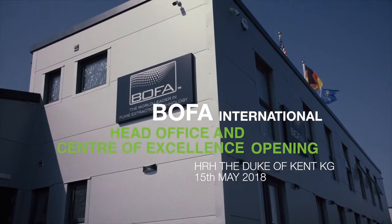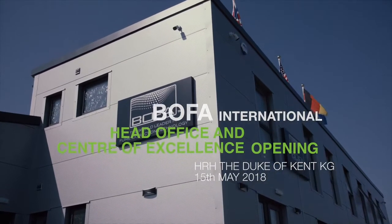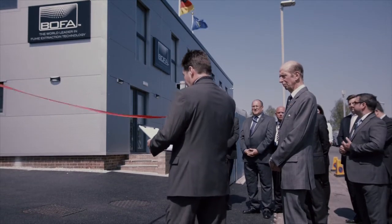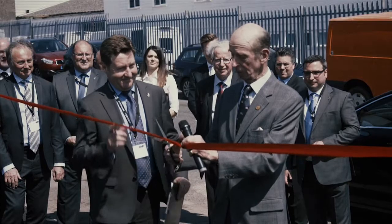This wonderful new facility is a real step change opportunity for BOFA. In terms of customer experience, we have created the opportunity to expand on our training, to invite customers to see our products and experience BOFA at its best.